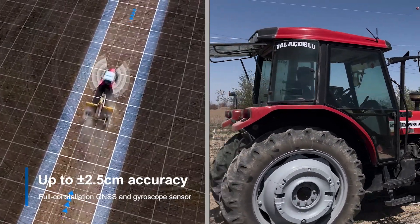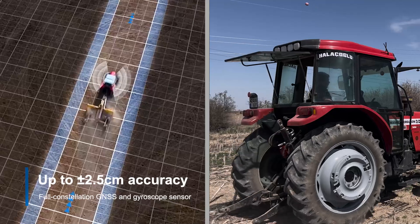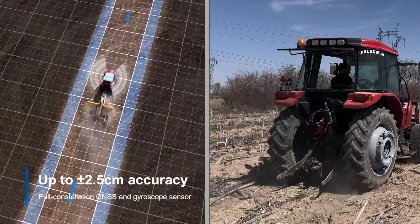The auto steering system guides tractors and farm vehicles in straight line and curve with plus or minus 2.5 centimeters accuracy.